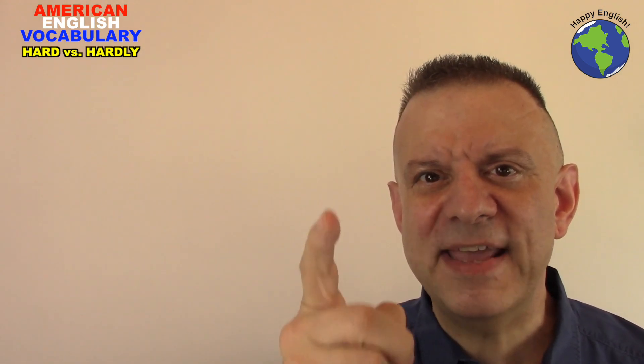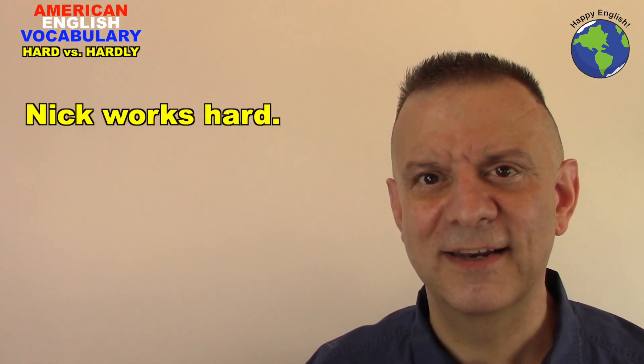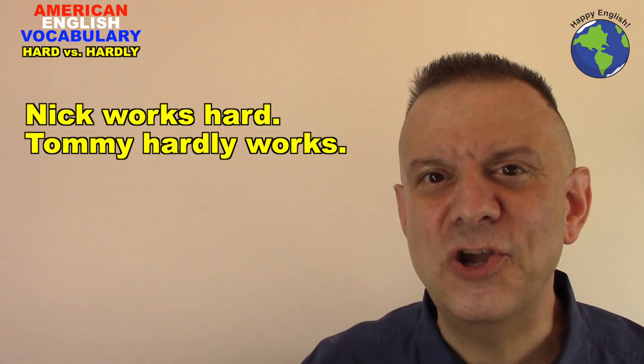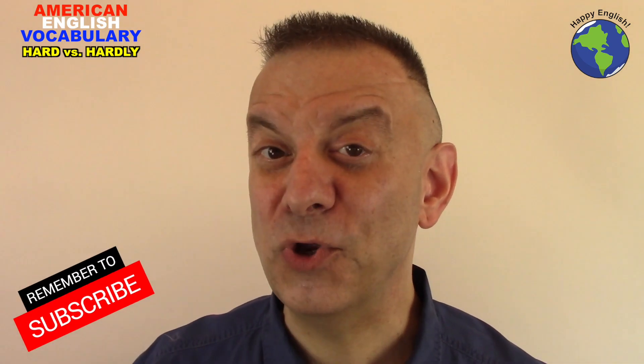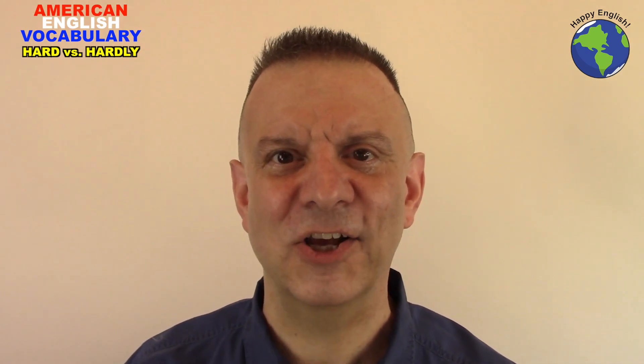Let's compare these two sentences: Nick works hard. Tommy hardly works. Which guy do you want to have in your office? How about you — do you work hard, or do you hardly work? Why not leave a comment and let us know. I'll catch you guys next time right here at Happy English. Bye guys!